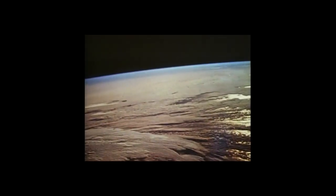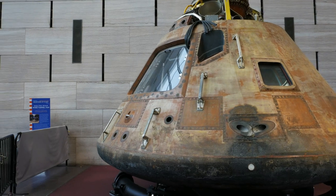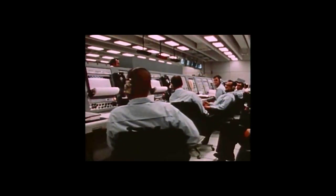Previously, astronauts had to fly spacecraft using manual control sticks. But with the development of the Apollo Guidance Computer, they could put their safety in the trust of this 72-kilobyte beast.